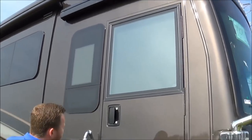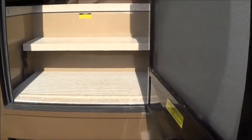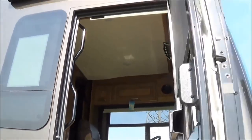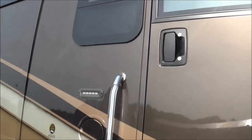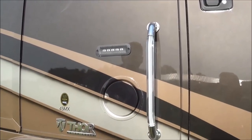Our entry door — notice it's a little bit wider, so if you're carrying your groceries or your luggage, it's just easier getting in and out. You see we got the Gerard entry on it with LED lights. Right here we have your keyless entry. You can lock and unlock your entry door here as well as your storage compartments.